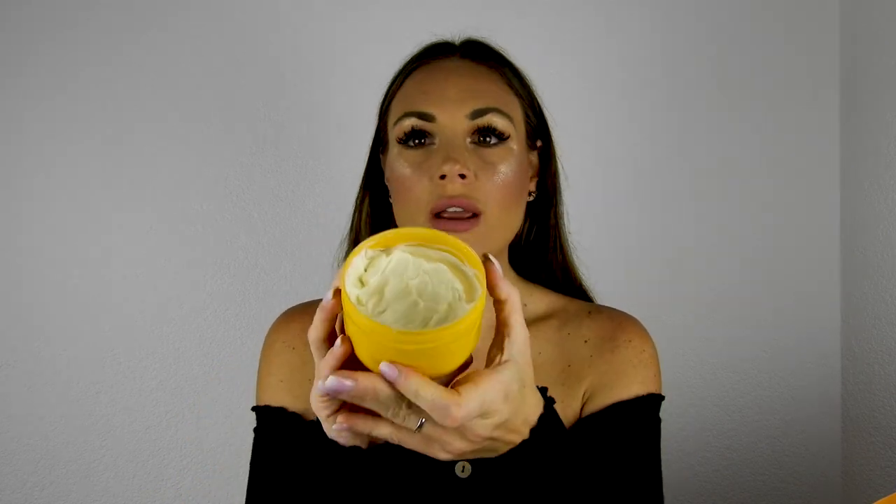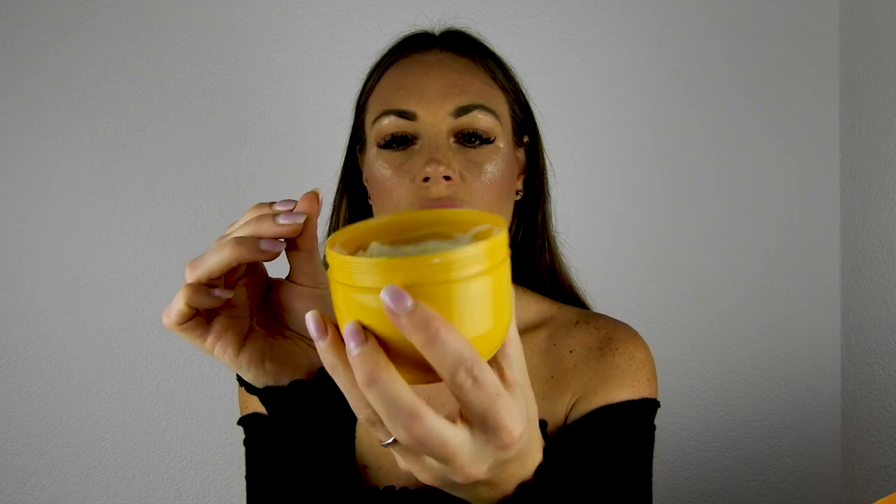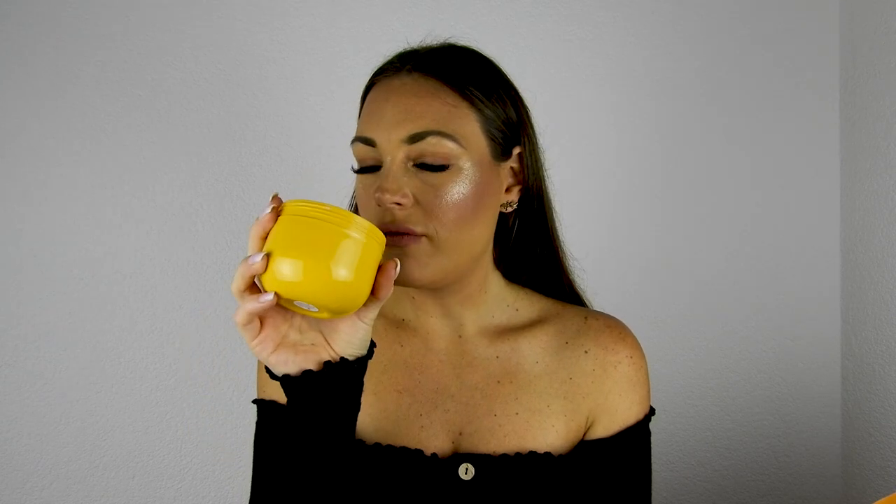The Bum Bum Cream is a very thick, buttery consistency — almost like a butter cream. I bought it in Germany for around 40 euros. The scent is amazing — like coconut vanilla. You don't need to use much. When applied, it's very moisturizing and leaves a slight sheer shimmer. I apply it after the shower and it keeps skin moisturized all day.